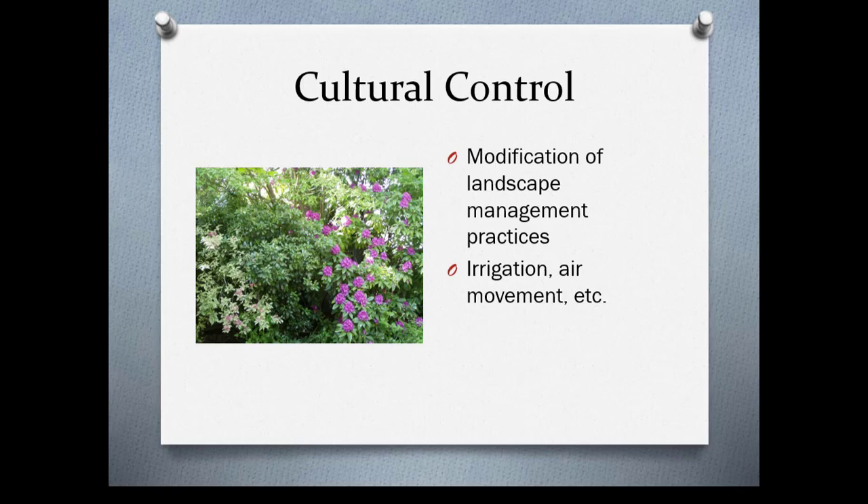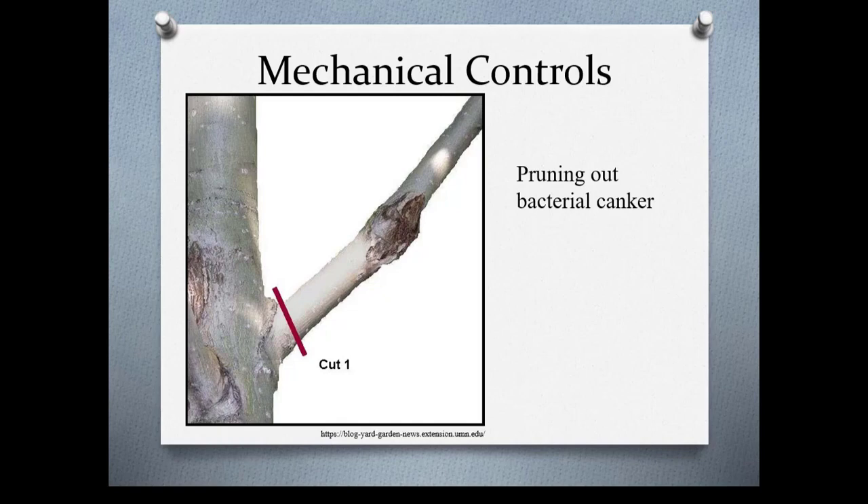Mechanical controls can include things like pruning out damage. Here we have a picture of canker disease — you want to prune at least six inches behind the damage. It's important to look up particular controls for each disease because each one is different, but in this case it's six inches behind.